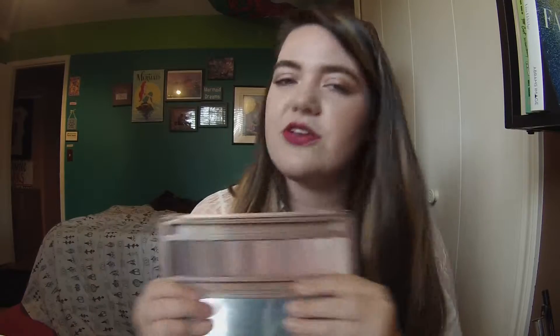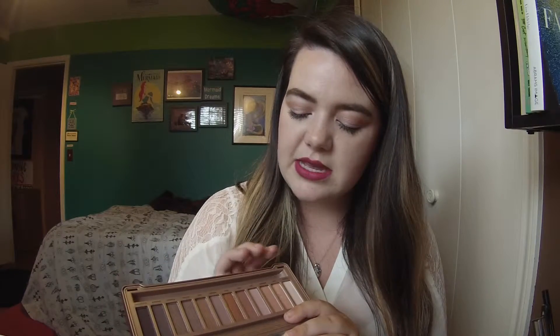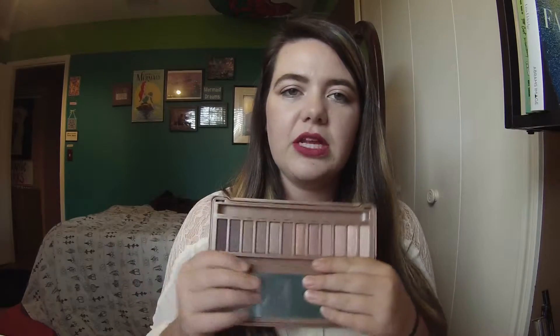Just another cult classic — I was really excited because I got a lot of cult classics for Christmas. I got the Naked 3 palette from Urban Decay. My friend has this and loves it, and her skin tone suits these more pink colors. You can do so much with any of these Naked palettes. It's got a really good range: vanillas, rose gold tones, more brown tones, and a really dark brown. The only thing is I wish it had more mattes — it only has about three true mattes. But I'm really excited to use it, so look out for a video with this featured.